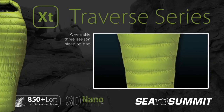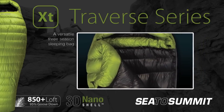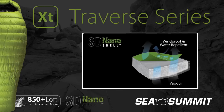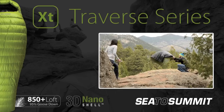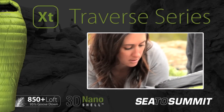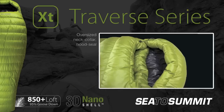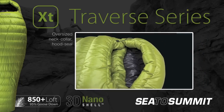The Traverse Series is our most versatile bag, designed for a broad range of activities in a variety of environments. It's filled with 850 plus loft European goose down and is protected by our patent pending 3D Nano Shell. With the ability to be opened out into a full duvet in warmer conditions, or zipped up for winter camping and freezing temperatures, the Traverse Series can be used all year round. The oversized neck collar and hood seal keep drafts out, minimising heat loss around the face.